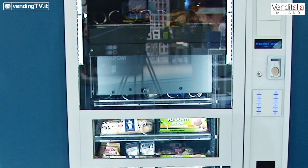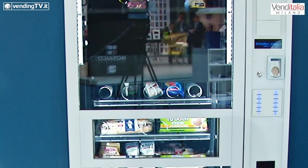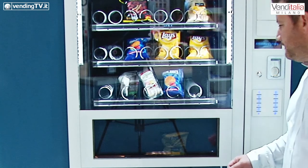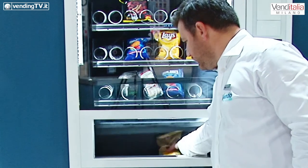Abbiamo voluto presentare in modo ufficiale la nuova G-Snack Evolution che abbiamo alle spalle, la macchina a spirali che porta l'attenzione sul movimento di prelievo del prodotto, sulla comodità e sull'accessibilità assolutamente totale da parte dell'utenza.